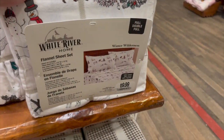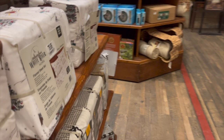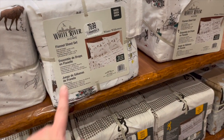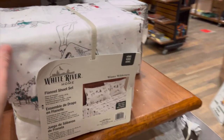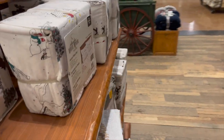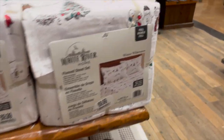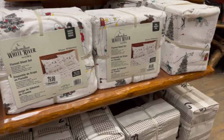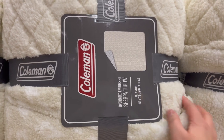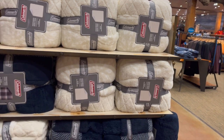Look at these flannel sheets — these are the nicest Christmas flannel sheets I have seen in any store! $79.99 for a queen, and the full or double is $69.99. And look at this Coleman Sherpa throw — oh my goodness, these are so soft! $49.99 — I would definitely be checking those out.